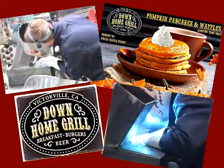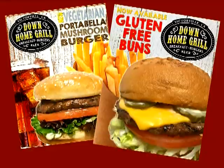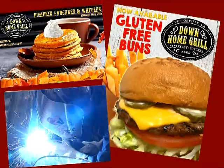Down Home Grill, Victorville Online Report — brought to you by the Down Home Grill. Burgers from organic grass-fed beef, breakfast from organic eggs. Great food, homemade, GMO and mini-gluten-free. Down Home Grill, Ridgecrest, off Bear Valley Road, Victorville.